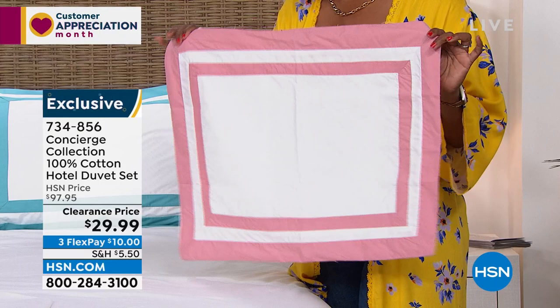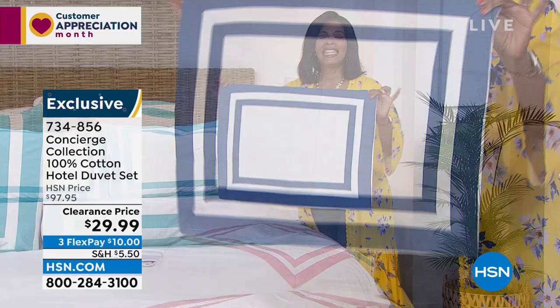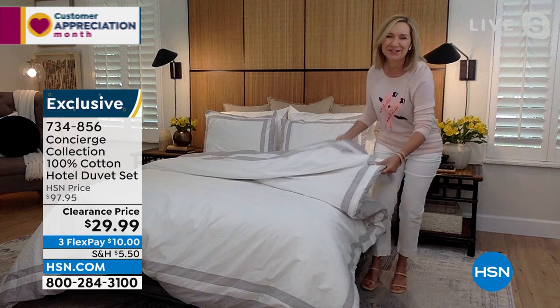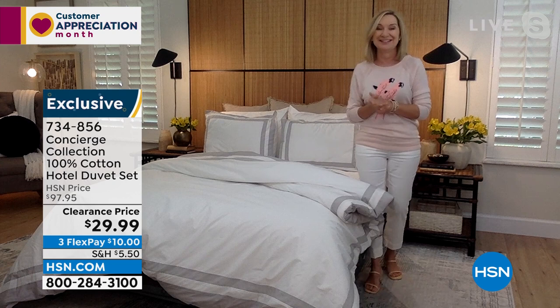The navy and white is stunning — just like pottery barn with navy and white. So many fun ways to use this. It's super soft, very high end, very luxurious — and it's a bargain today. Luxury at a bargain. These are the pieces that when you see them in a catalog, in a hotel, in somebody's bedroom, it just takes your breath away. Thank you, Ellen. Item number 734-856 for the duvet cover and two shams.